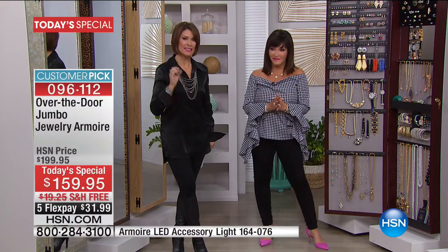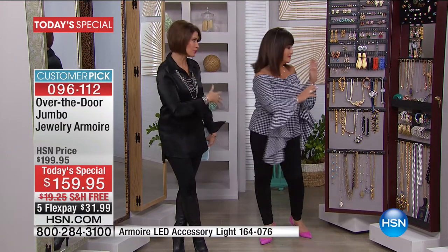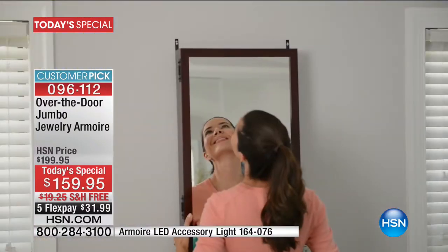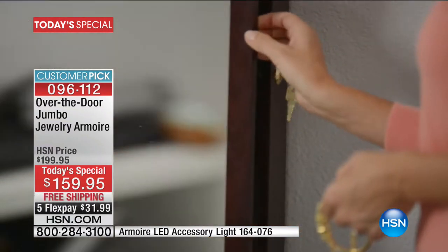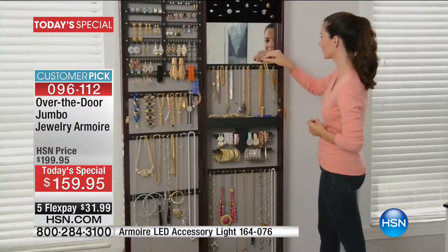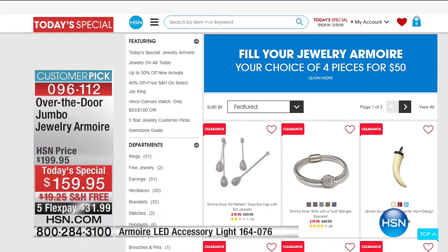Today it is heaven at HSN because this has never been a today's special and it has never been this price. It is the price of the original jewelry armoire, which is basically half the size — two of those fit in one jumbo. On HSN.com right now you'll see the smaller one at $159.95, but today we're doing the jumbo for one day only at $159.95. This is absolutely the deal of the year.